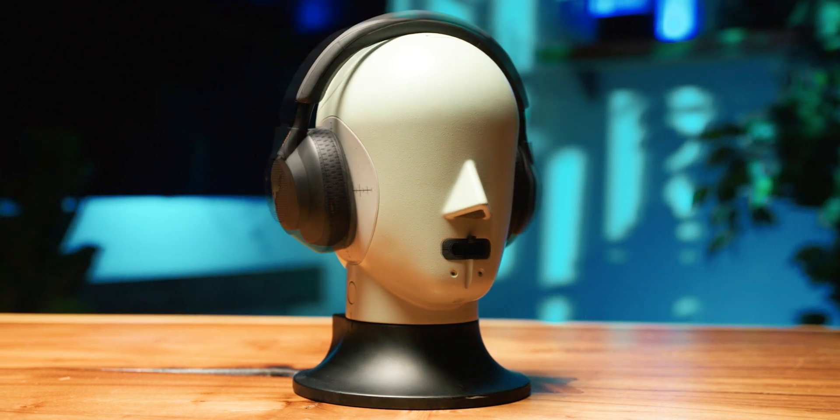If you're thinking of buying a pair of noise-canceling headphones, then this video is for you. Here at SoundGuys, we've tested hundreds of ANC headphones throughout the years, and today I'm going to be showing you the best ANC headphones you can buy right now.